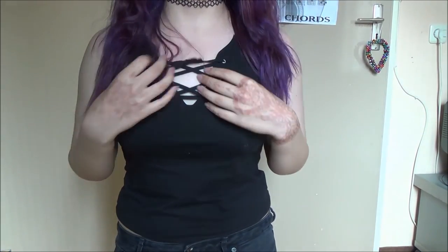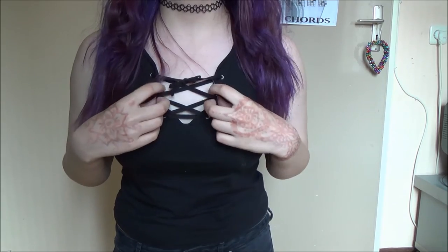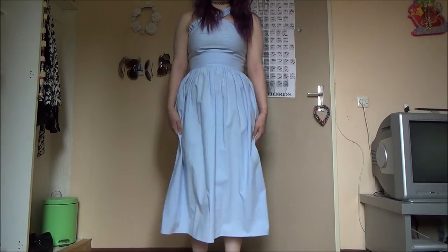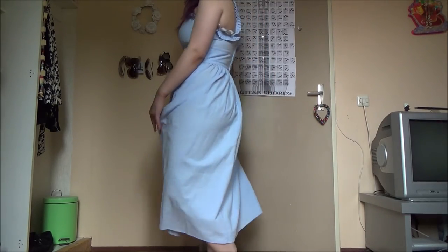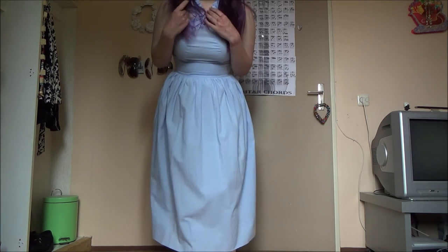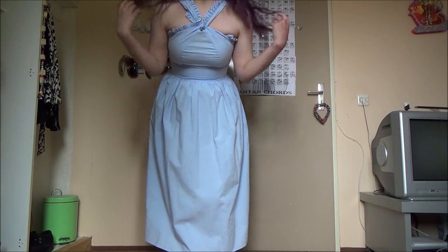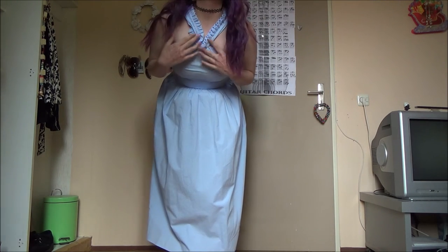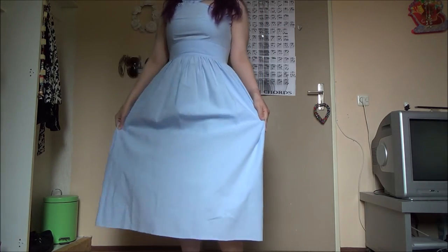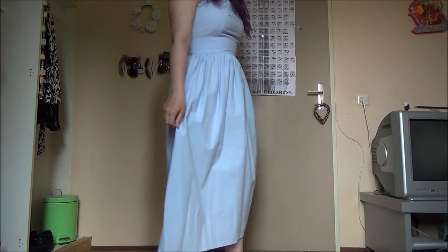I'm going to show you some clothing items that I got, and most of it is from H&M. First off, I got this top which I'm wearing right now — it has these laces on the top which I really like, and it's just a simple black top. Then I got this dress which is pretty long but I really like it. I really like the color of it, and I actually do really like this color detail going on here.